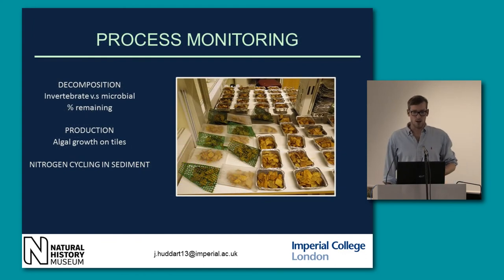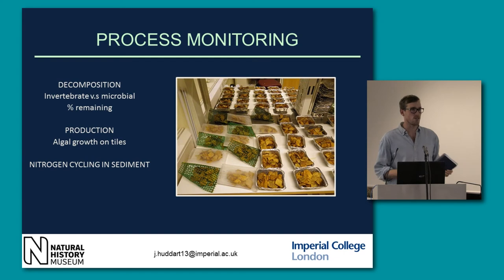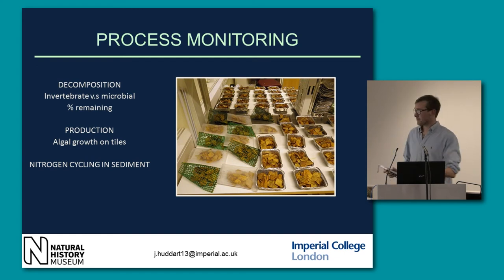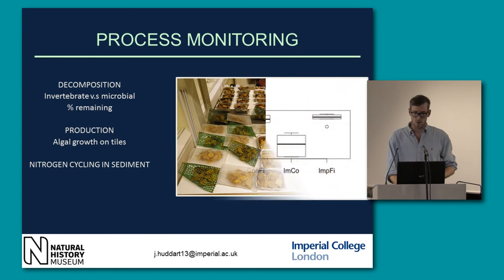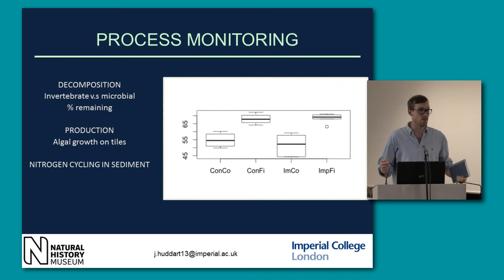For process monitoring, we've got decomposition. We do this by having leaf litter bags — some with a very fine mesh and some with a very coarse mesh. We fill them up with alder leaves and leave them in for a set period of time. We can see how much breakdown can be attributed to invertebrate shredders versus microbes, which can get through the fine mesh. The data so far is really encouraging — for both control and impact reaches the percentage remaining is roughly the same, and the microbial breakdown in fine mesh bags is also similar between impact and control reaches. So our impact and control reaches are pretty similar, which is a really good start.